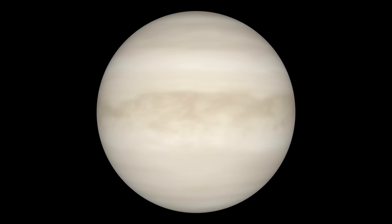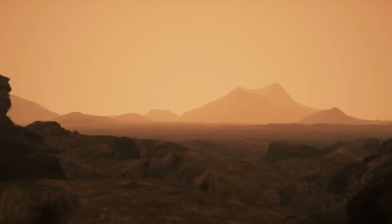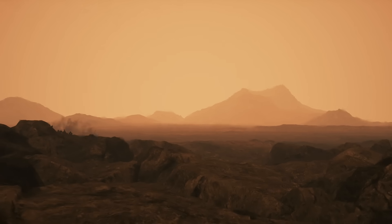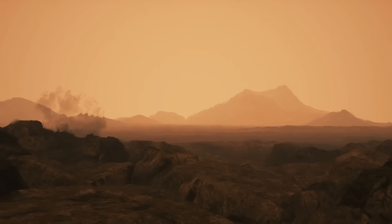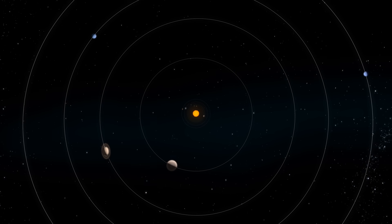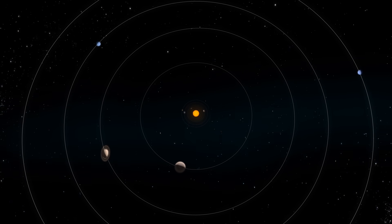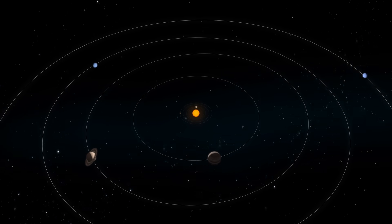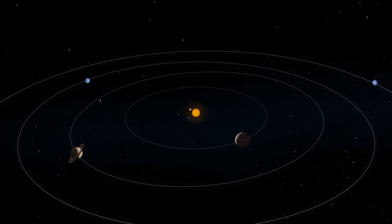Perhaps in understanding Venus — its violent history, its searing atmosphere, its tortured crust — we'll also understand something vital about our own planet's future. If you enjoyed this journey to Venus, stick around. We have more deep dives into the solar system's most fascinating mysteries coming soon. Thanks for watching, and I'll see you in the next transmission.